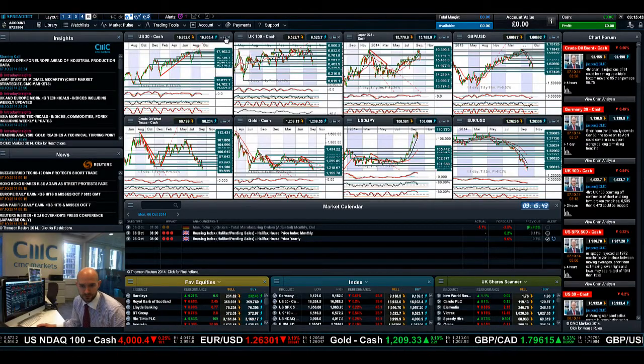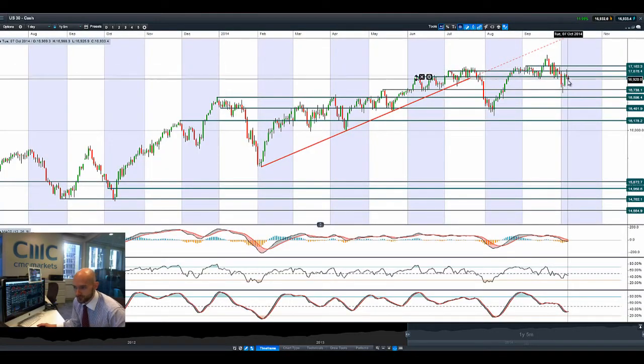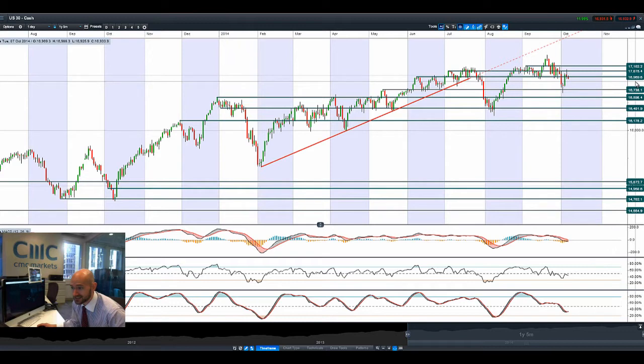Good morning and welcome to today's products in focus. As you can see, the US 30 reversed course late in the night after breaking through potential resistance at 17,075, getting pushed below 69.69, and is now looking towards the next potential support at 16,738. Technicals are not really showing too many signals right now.